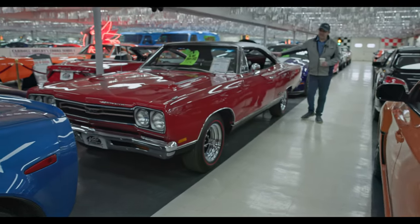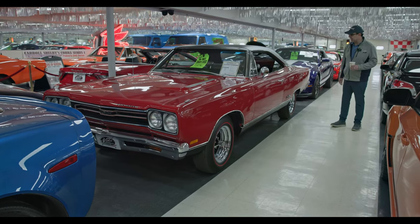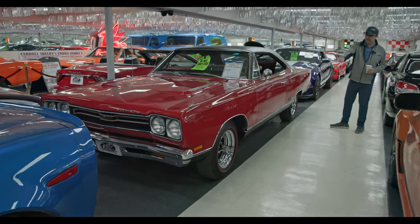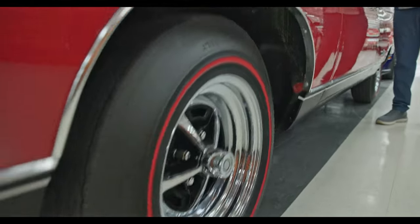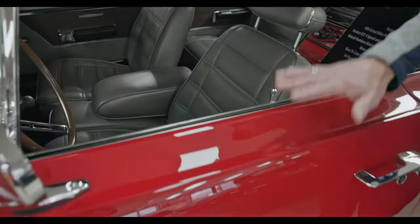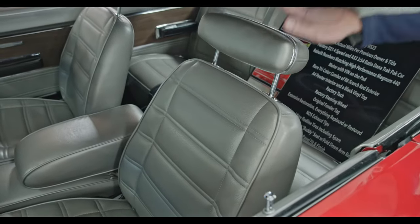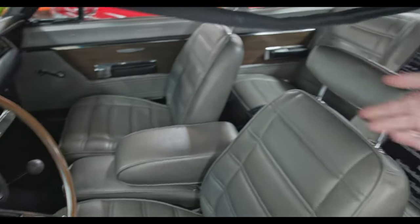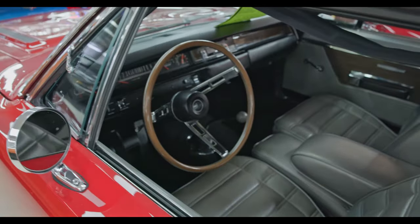I absolutely love this GTX. If you ask me what's my favorite, it's like picking your favorite kid. Stunning restoration — look at the red with the red lines and the chrome wheels. But come check this out — this is really what makes this car special. Factory born red with the silver interior. What a combination. You won't see another one. The dash is restored beautifully. It's a four speed shifter. That car is cool.